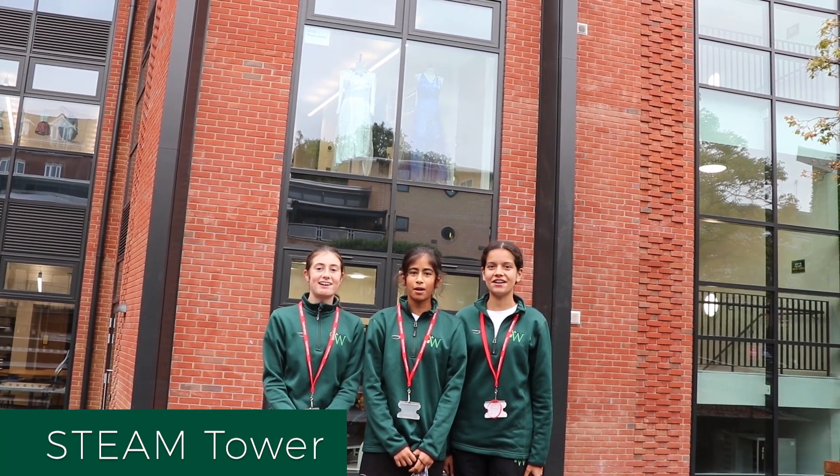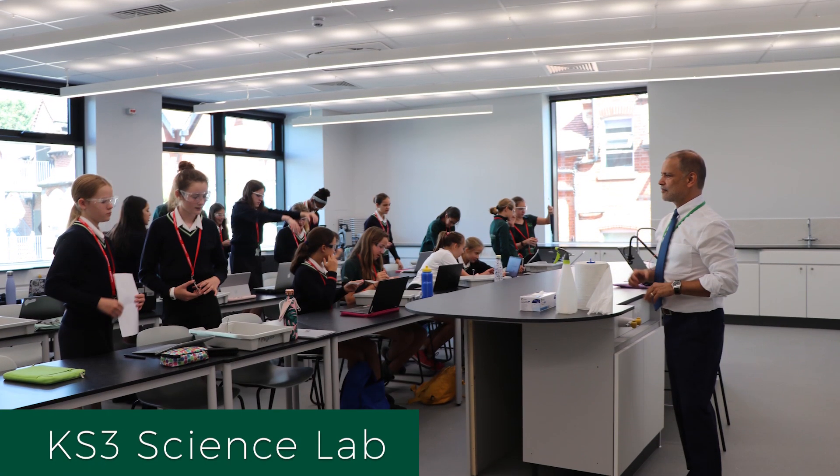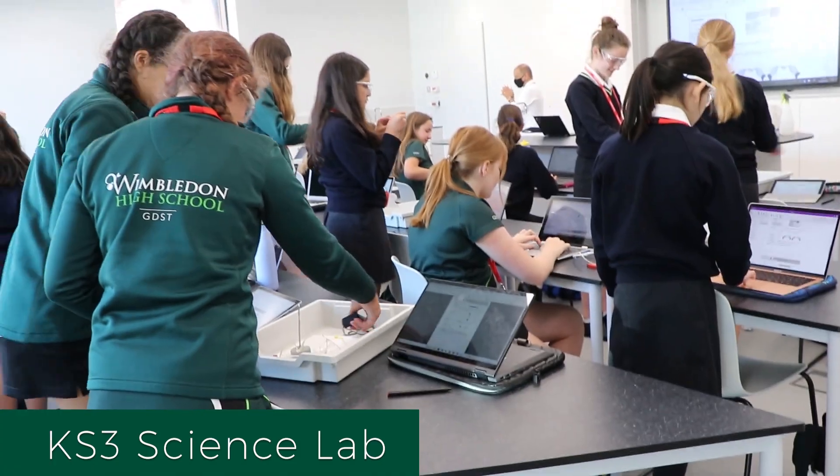This is the STEAM tower. Welcome to the Key Stage 3 science lab — it's just been built. It's so nice and new.